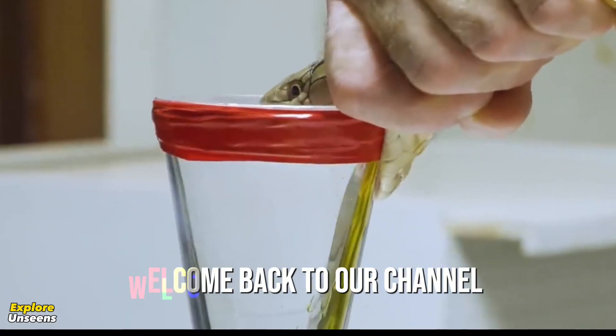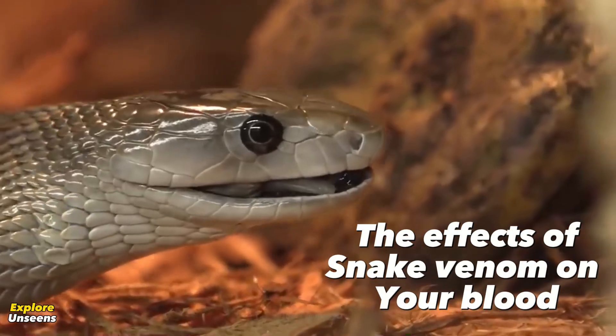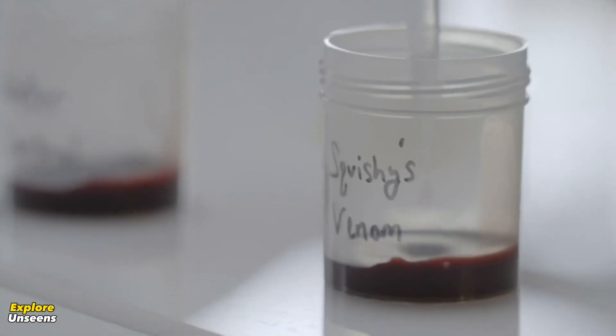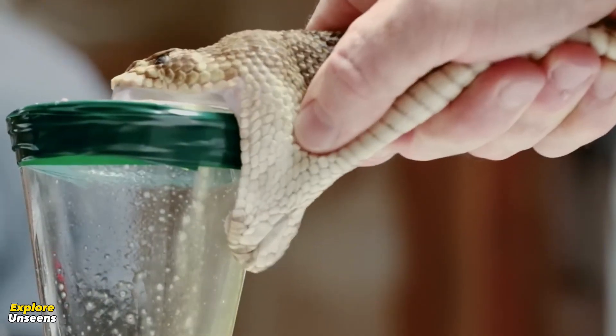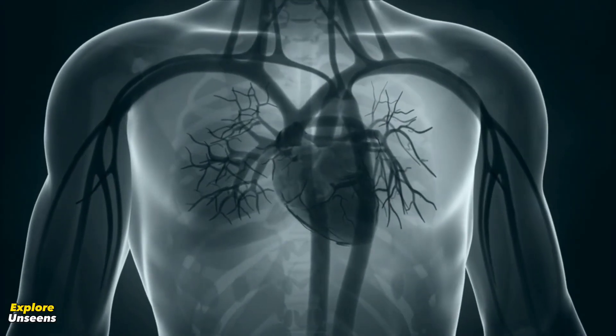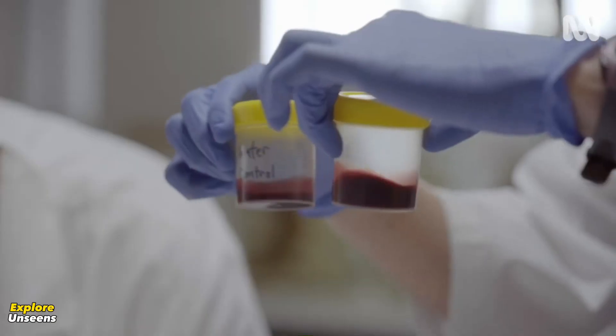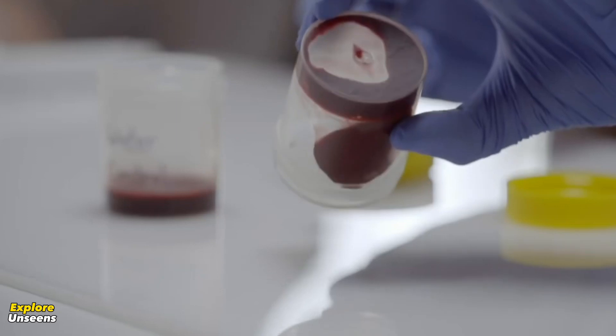Welcome back to our channel. Today, we have an exciting topic to explore: the effects of snake venom on your blood. Snake venom is a complex substance that can have various effects on the human body, particularly on our blood circulation. Let's dive right in and discover the fascinating world of snake venom.